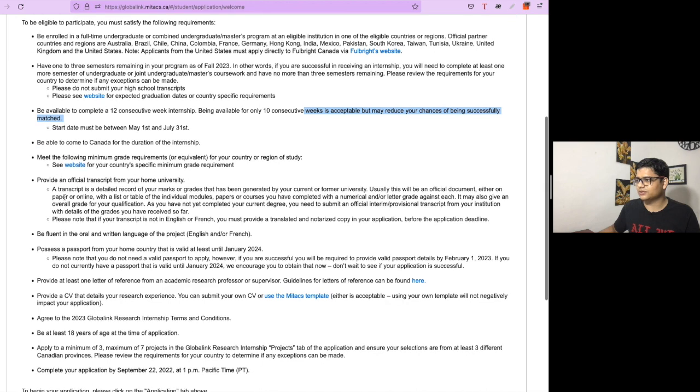The second requirement is that you must possess a passport from your home country that is valid at least until January 2024. Once you have completed the application form, I recommend starting the passport application process. For India specifically, it takes around three months to get your passport.